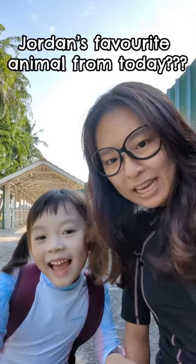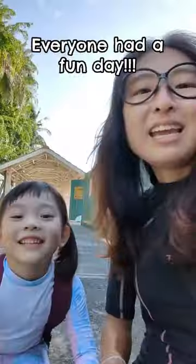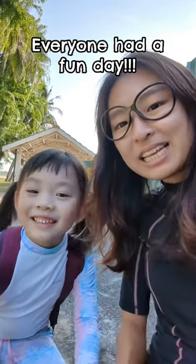Hey Jordan, what's your favorite animal today? Octopus. Oh, you like the octopus? The one that changes colour? We have a fun day today, right? Yay!